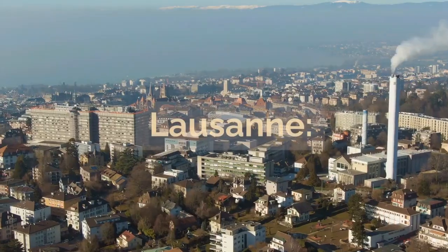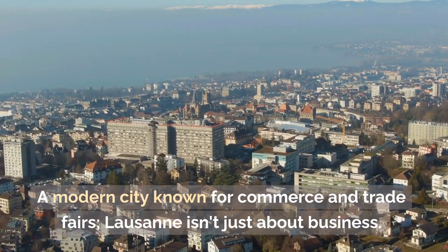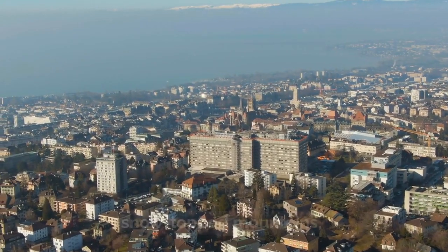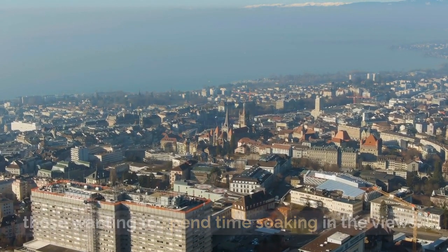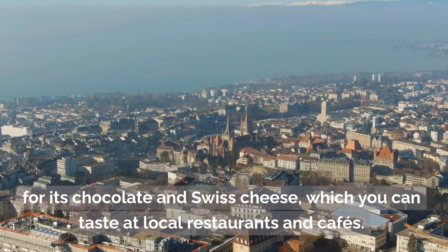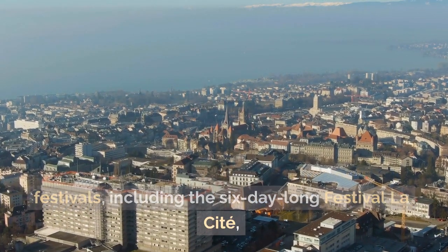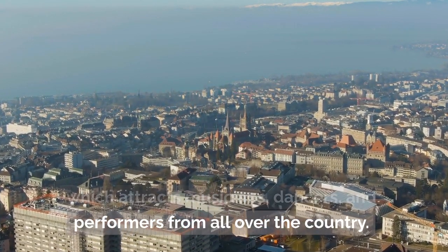A modern city known for commerce and trade, Lausanne isn't just about business. It sits right on Lake Geneva and is surrounded by snow-topped mountains — a perfect combination for hikers, swimmers, and those wanting to spend time soaking in the views. The city is also well known for its chocolate and Swiss cheese, which you can taste at local restaurants and cafes. In summer, the city hosts many free outdoor festivals, including the six-day-long festival La Cité, which attracts musicians, dancers, and performers from all over the country.